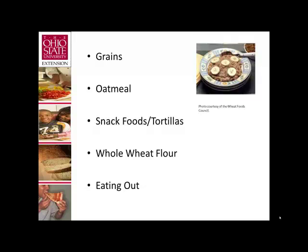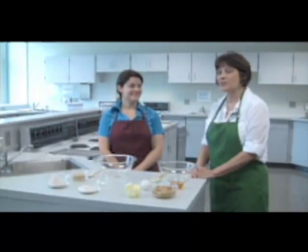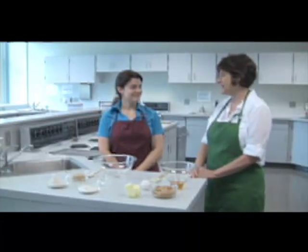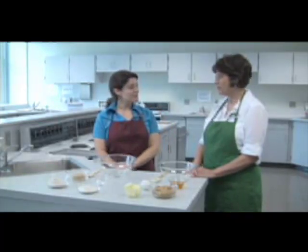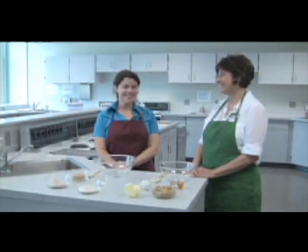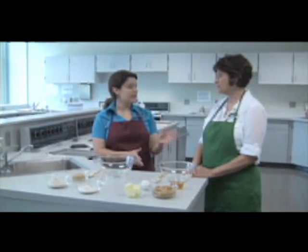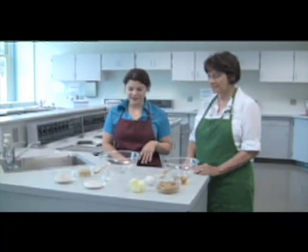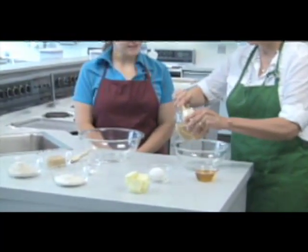Next, Amber Riggan demonstrates a couple of whole grain recipe ideas — a savory breakfast muffin and a whole wheat peanut butter cookie. Today we're going to make a whole wheat peanut butter cookie, which goes along with making at least half of our grains whole. We'll start with one cup of peanut butter — the main ingredient — which provides great nutrition and keeps the cookie moist. We also have a half cup of honey, which adds both moistness and sweetness.